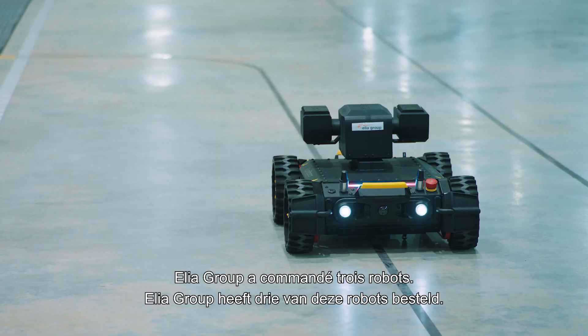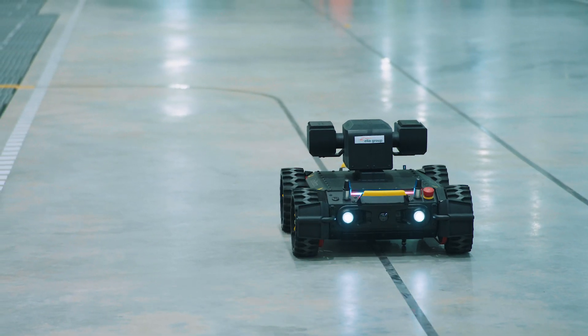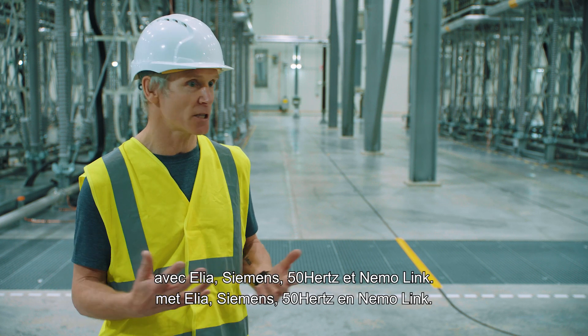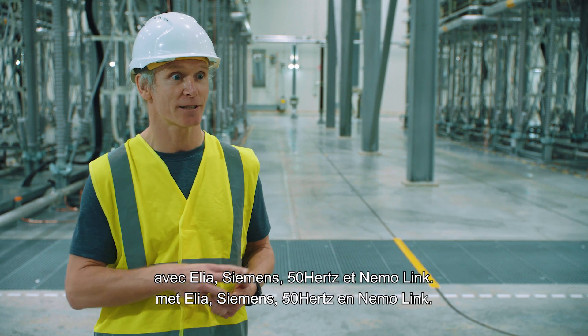As ELEA group, we have committed to purchase three robots. We have a number of other sites where we will be deploying with ELEA, with Siemens, with 50Hertz, and with Neymolink — so we have a busy year.